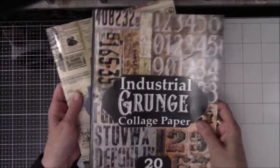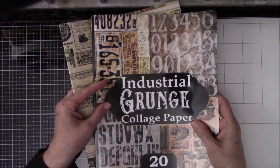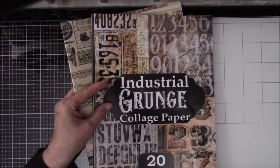So I thought I would show you the two that I bought so far. I might get more — I don't know, we'll see. All right everybody, this was supposed to be quick. I will see you later. Bye.